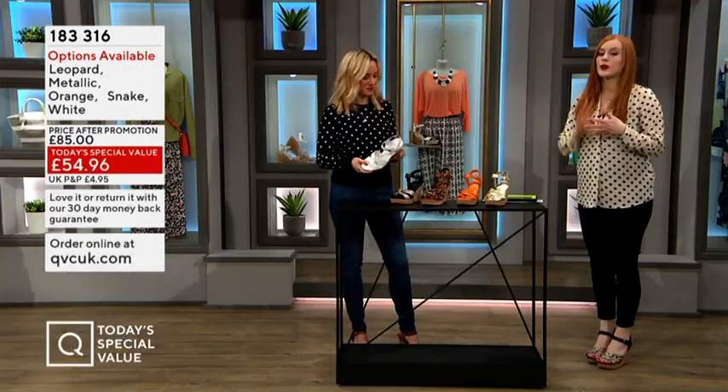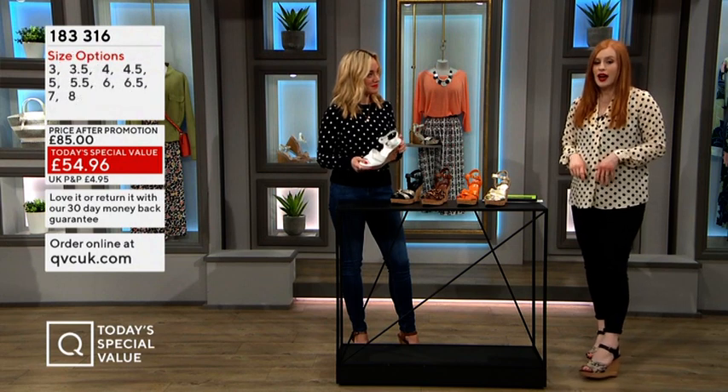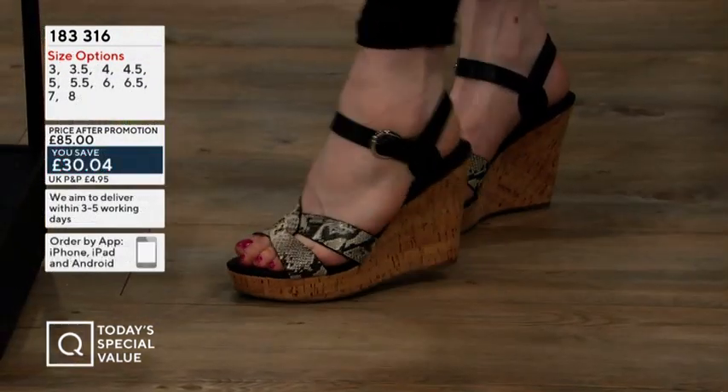A lot of wedges can be really solid, but these are super, super light. I've been wearing them for the last couple of hours and I'm really happy — I'm not keen to take them off at all. I've just popped them on with my jeans, rolled them up a couple of inches so they really look lovely.